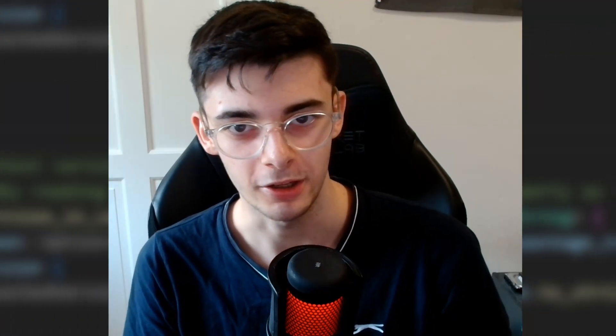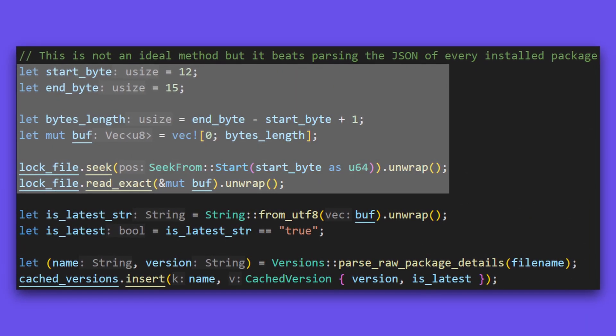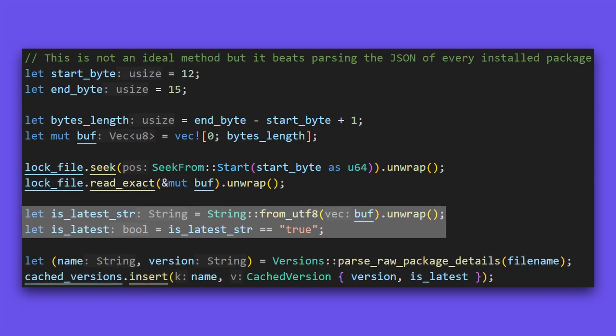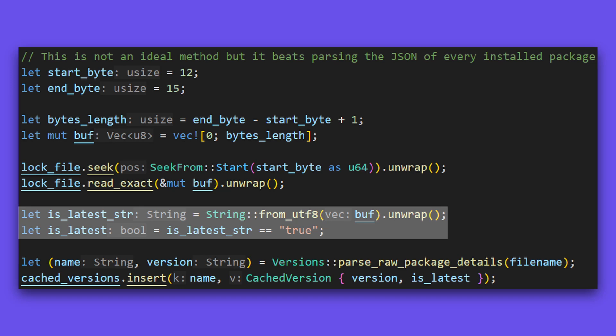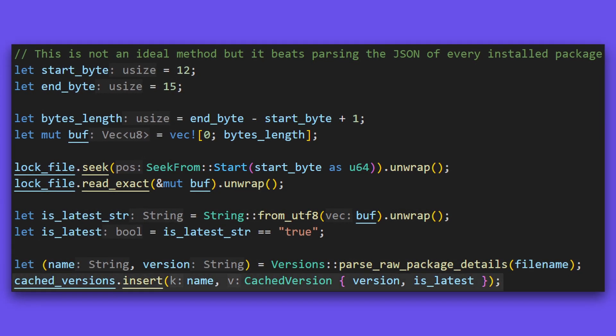I did something a little bit cheeky. As a solution, I only read between the 12th and 15th byte on each lock file, as the latest boolean will always be in the same place. I then check if this string is equal to the value true, and if so, we know the package is the latest version. Finally, we pass the package name and add it to the hash map.